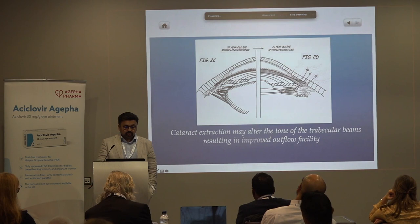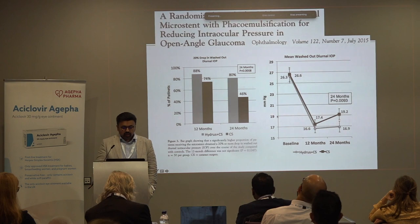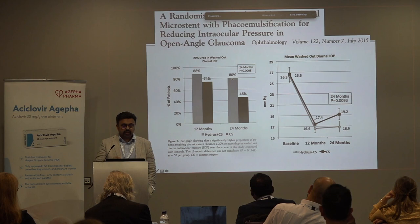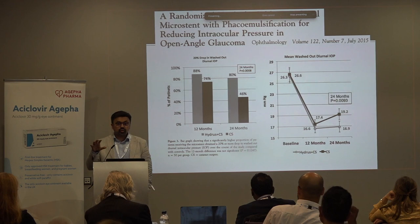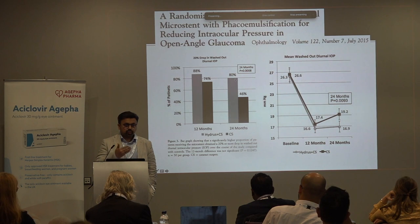Cataract extraction, by removing a large lens and replacing it with a small plastic lens, likely alters the tone in the trabecular beams — that's how it reduces IOP. A randomized trial of the Hydrus stent compared to cataract surgery showed that in the presence of the stent, almost twice as many patients at 24 months were medication-free compared to the cataract-only group. At the two-year mark and maintained at five years, more patients were off medical therapy with a controlled pressure at target.